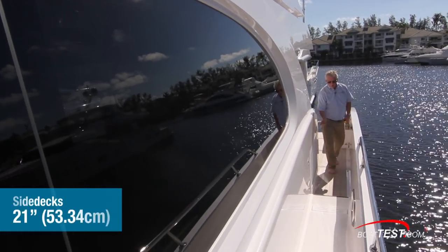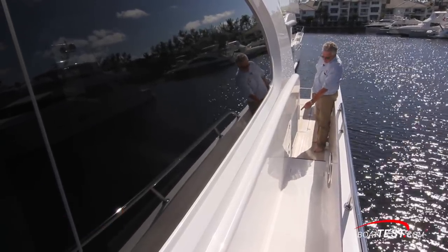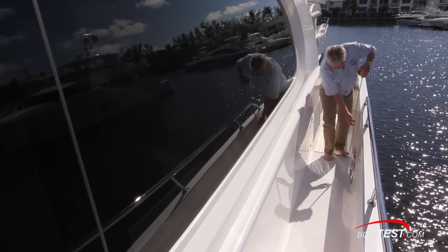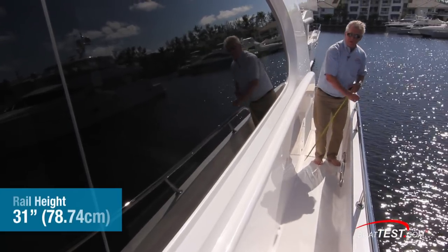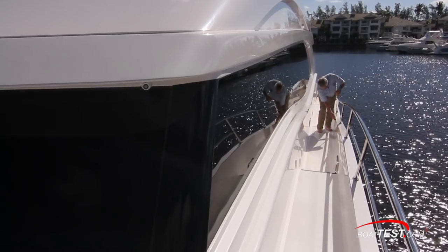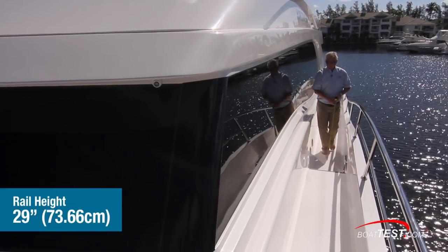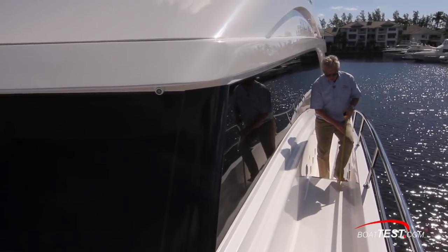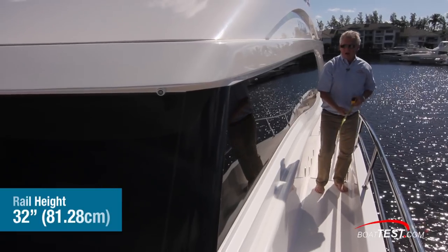Taking a look at the side decks: 21 inches wide, with the bulwarks coming up 32 inches. Right at the back we've got the intakes for the engine room and fuel fills. Stepping up, the bulwarks are now at 23 inches with the rail height coming up to 31 inches. At midship the width stays at 21 inches. We step up and the bulwarks become 13 inches, rails at 29. Continuing forward, another step up, with waist discharge at that step. Bulwarks are 12 inches forward, 32 inches to the top of the rail.